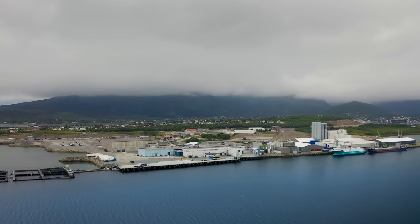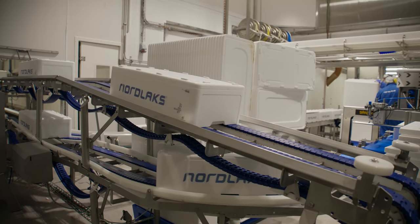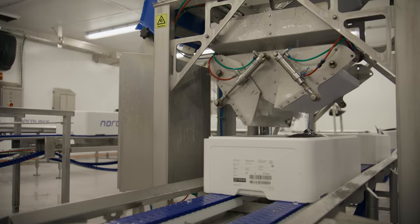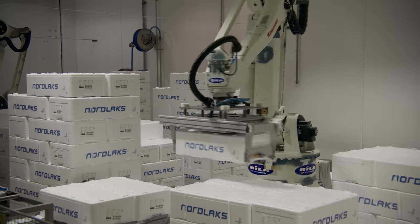Now it's onto the production line for preparation and quality control. They get checked, boxed, labeled, iced, sealed, then sorted by robots.